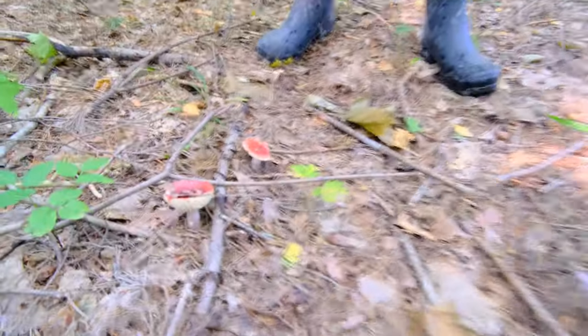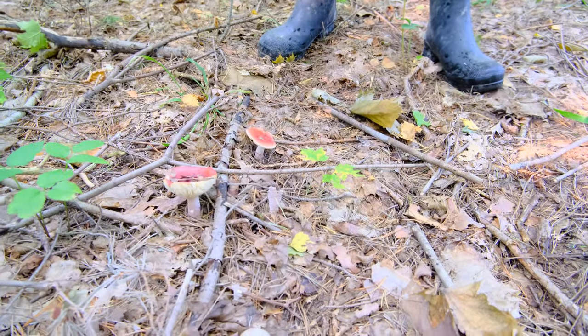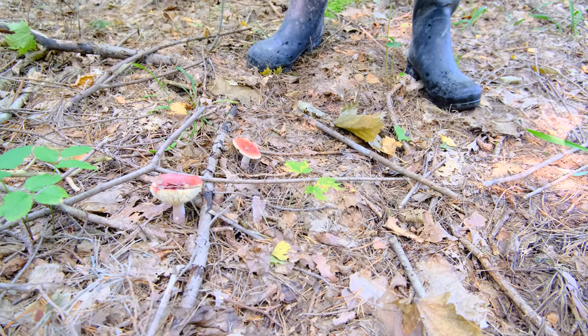Oh Jesus, look at these. Apparently these red ones make you hallucinate and then die, so I think we'll leave them here.